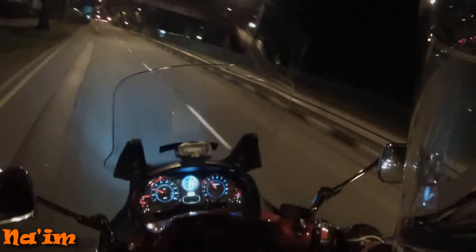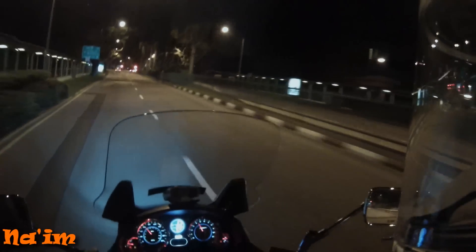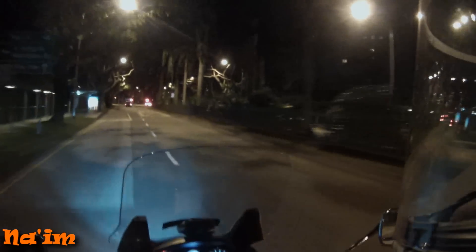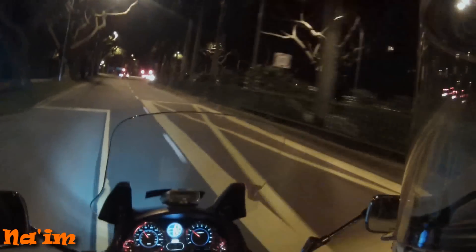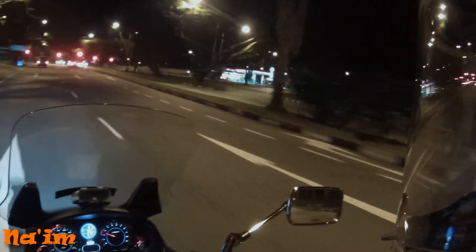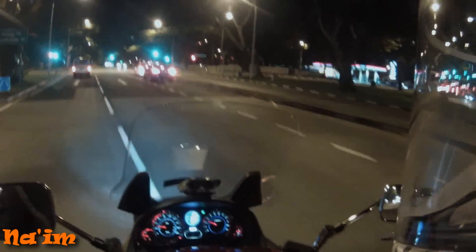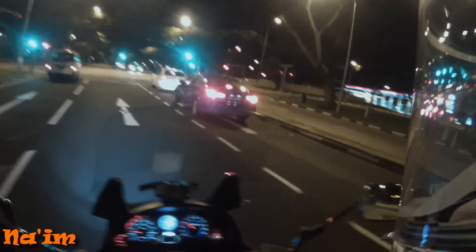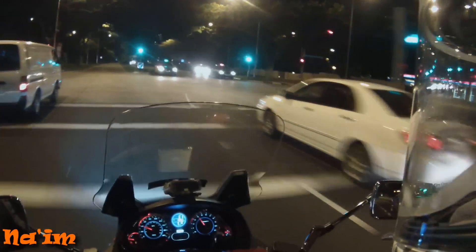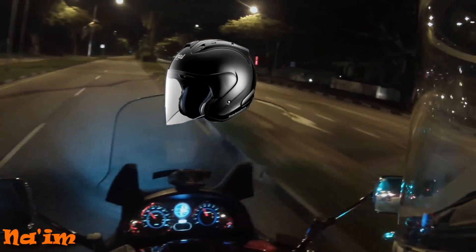The most important piece of gear to me is the helmet. It's not so difficult actually. Basically there are three types: you have your open face, your full face, and then your flip-up. Open face is what most people start with.